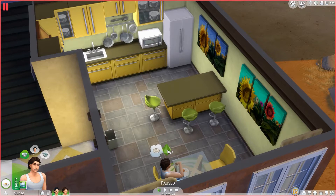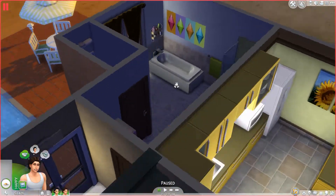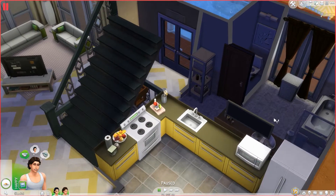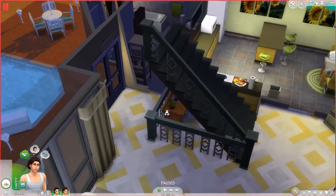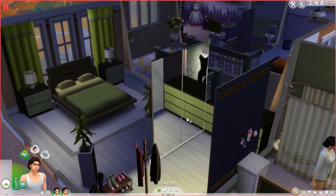Then we have our dining room — right now it's only a table for three just because I'm hoping to get Ella pregnant soon. We have our bathroom here with a little private toilet area. Down below the stairs I put a barricade around it, added some plant decor, and surprisingly it looks really nice.